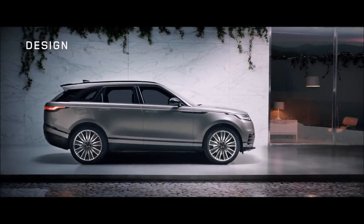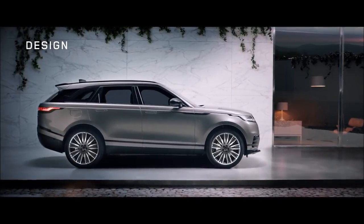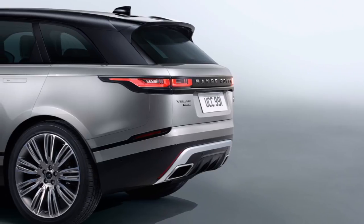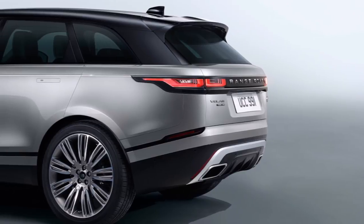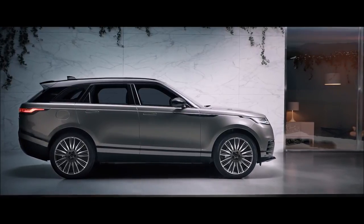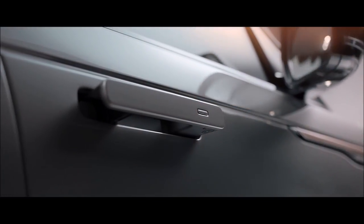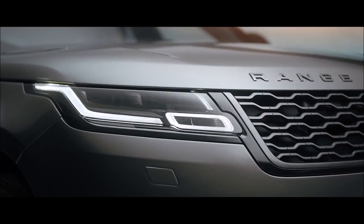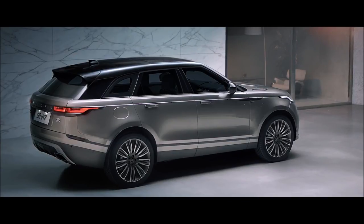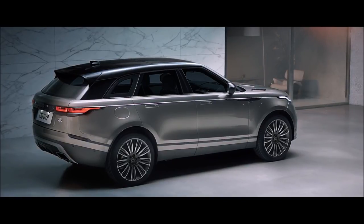The design of the new Range Rover Velar is truly competitive. Every detail of this unique SUV has been beautifully executed. The sleek volumes of the lower body, with its flawlessly integrated deployable flush door handles, ultra-slim LED head and tail lamps, and optional 22-inch wheels, give the vehicle a striking contemporary presence.